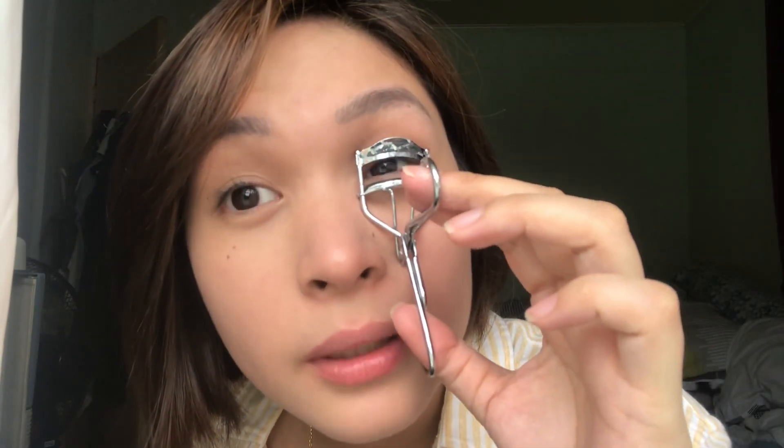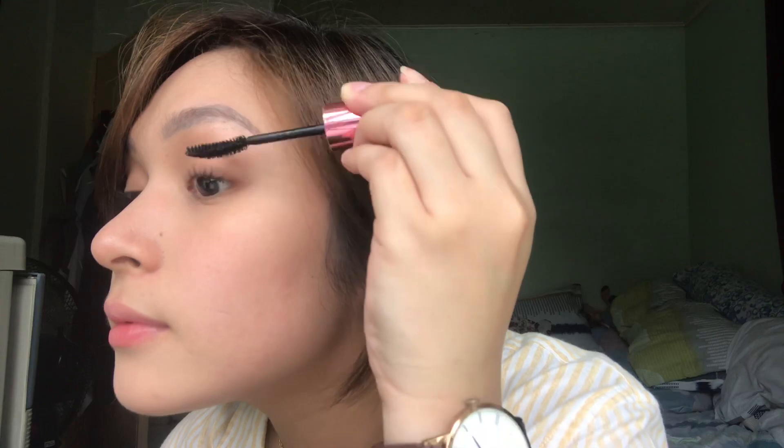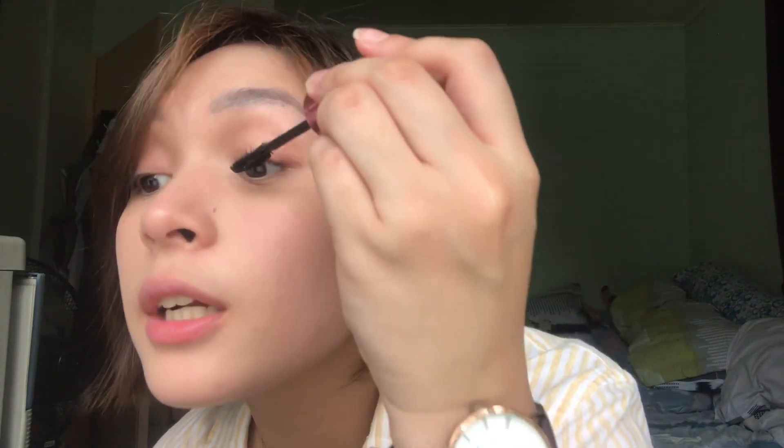Of course, something that will never be missing from my makeup routine — this curler. It's important to me; it's my favorite step because it's the easiest thing I can do. It just lifts your eyes so you look less sleepy and more awake. Of course, mascara next. I dropped some eyelashes. We'll use this Maybelline Hyper Curl Volume Express Waterproof. See, the lashes are already so long, especially with the curler — it adds even more length to your eyelashes.